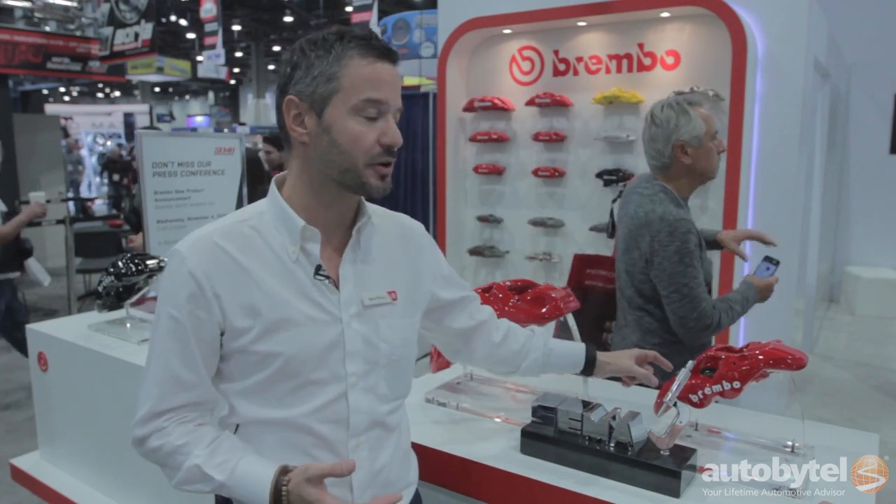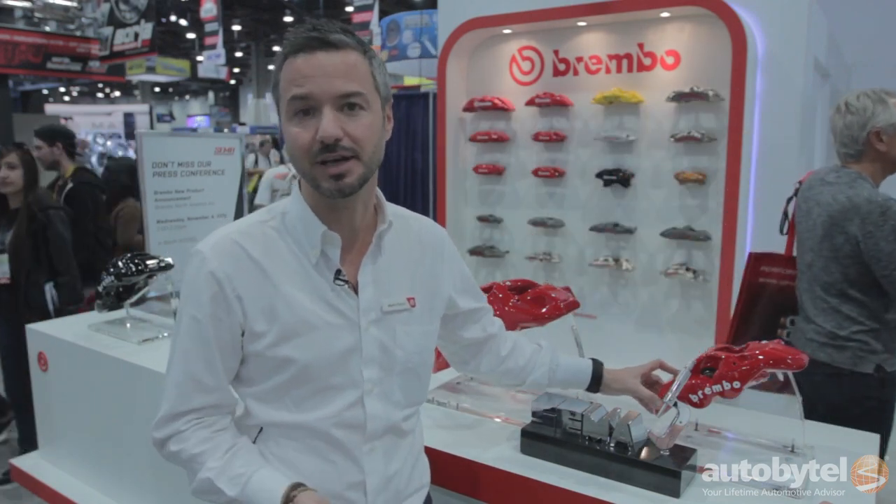They are monoblock calipers. The reason for that is that without the screws connecting the two halves of the caliper, the caliper is stiffer and lighter, and this is the key advantage of a monoblock design.